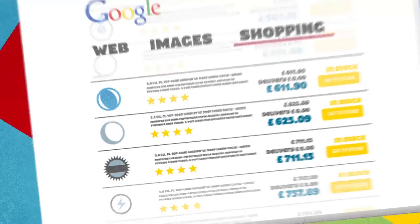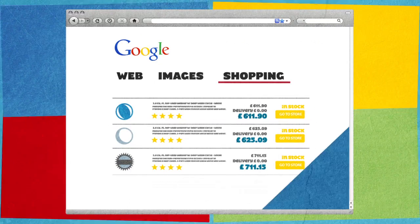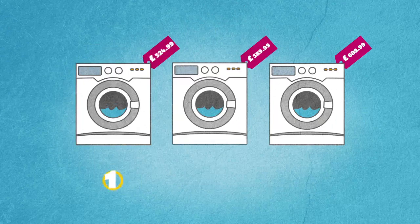Some sites, like Google Shopping, only show you retailers who pay them a fee, and they never show prices from Amazon. But we show everyone in order of price, with the cheapest first.